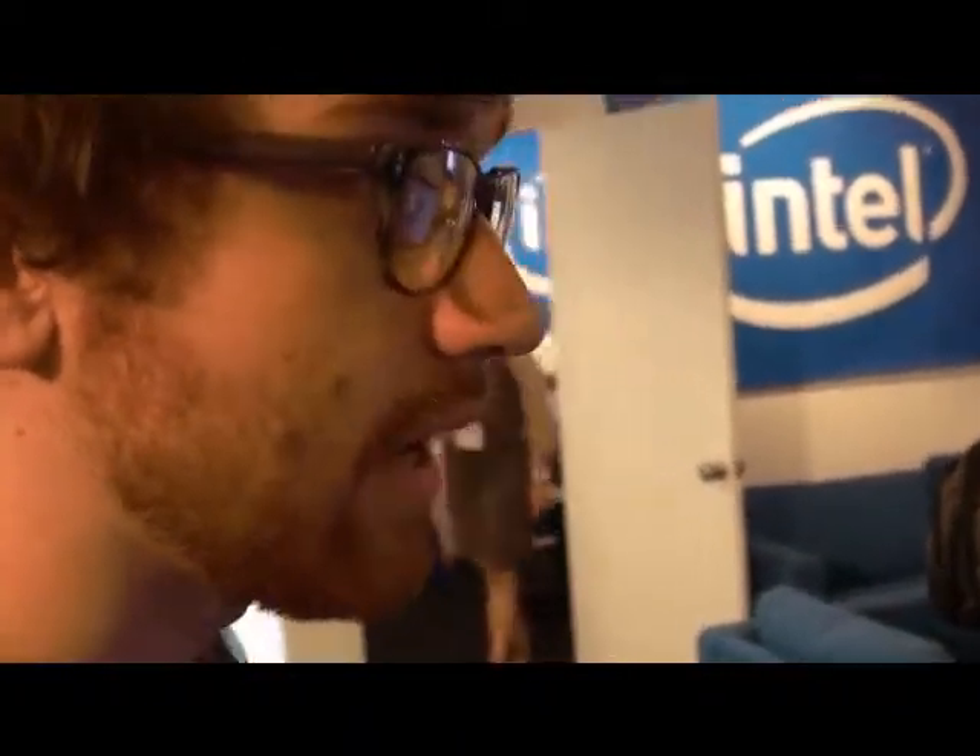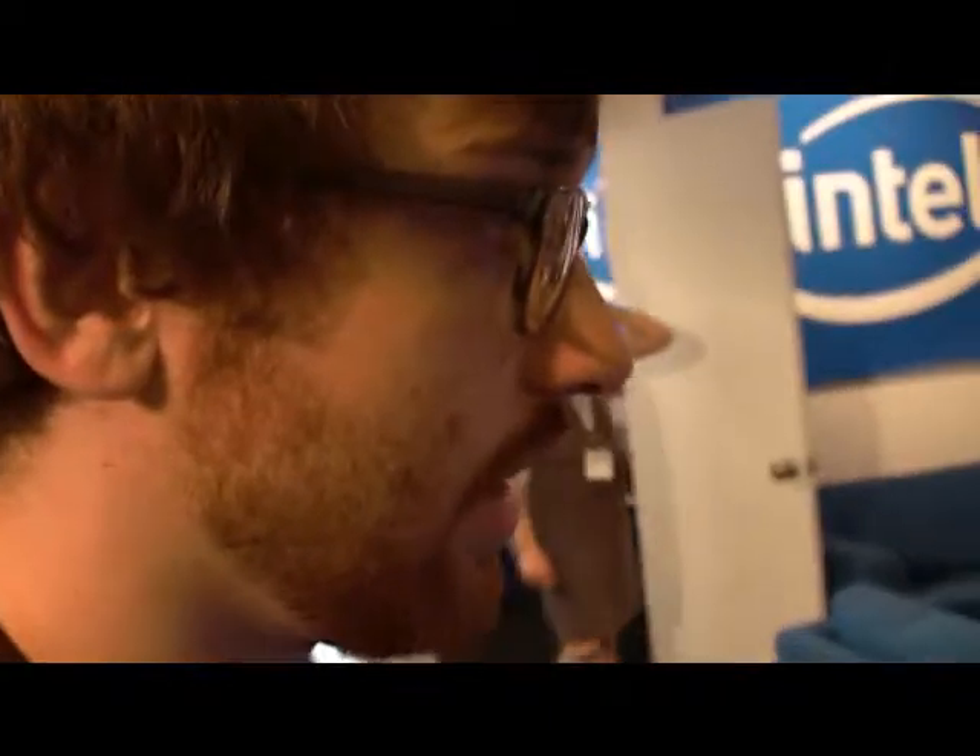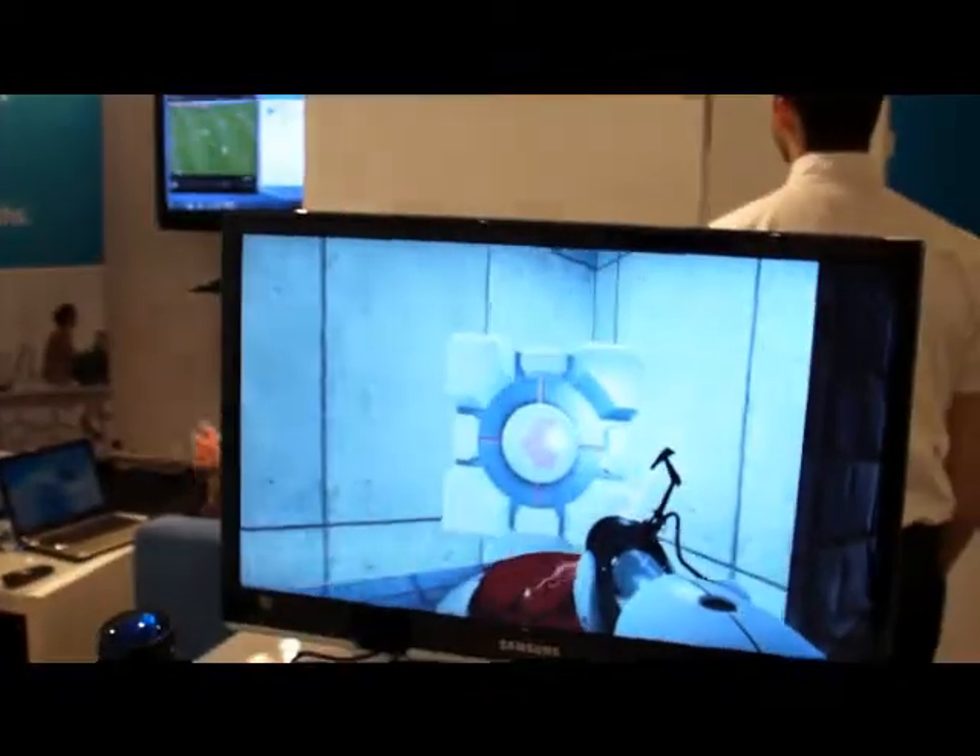So this is the SixSense TrueMotion DevKit. It's a wireless magnetic motion control system and we're using it to play a custom implementation of Valve's Portal.